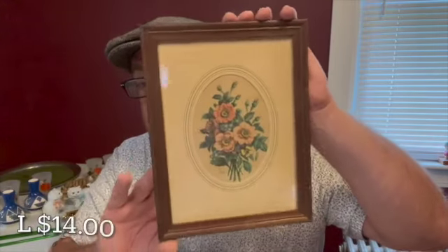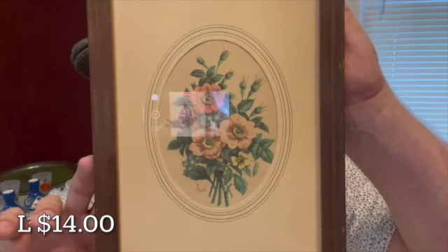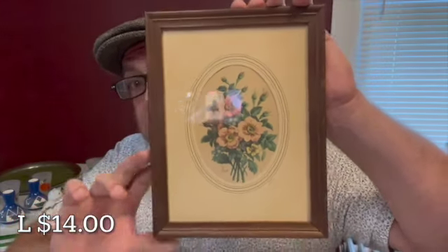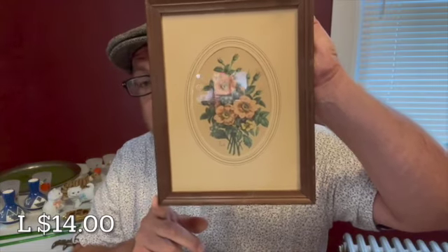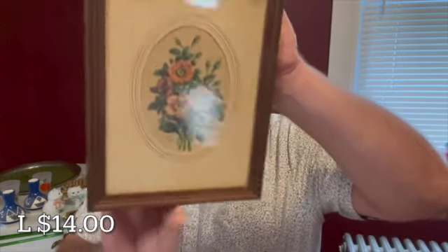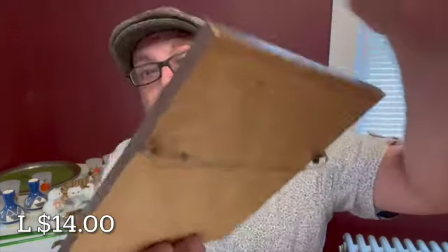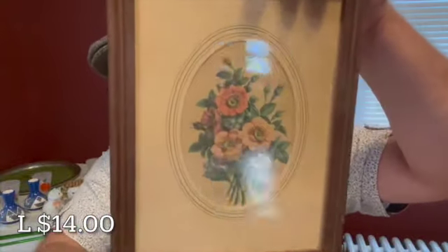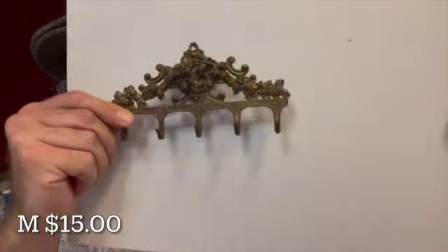This print is 9 by 7. It has a great floral by Sherat. It is in a brown frame, which is 9 by 7. It will be letter L for $14. There is a hanger on the back. I just love these florals.